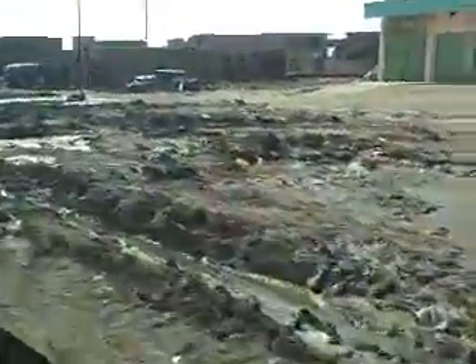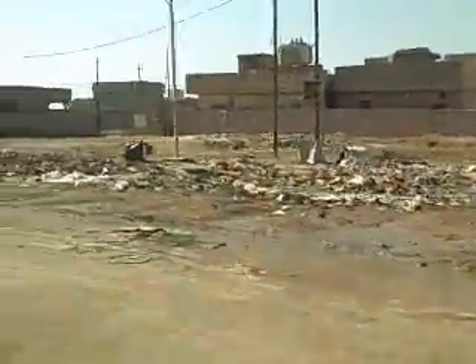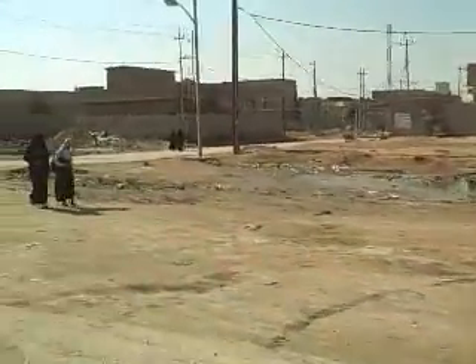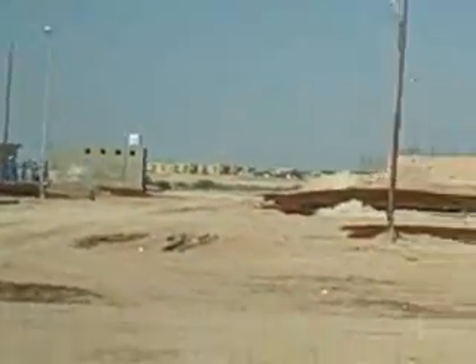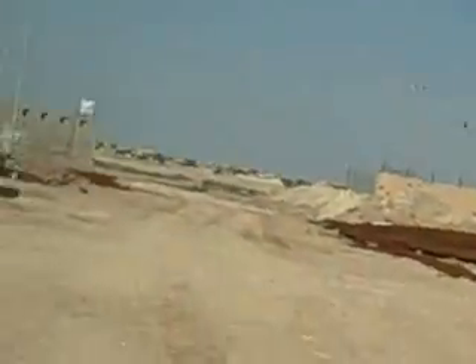Is all of this on the right side — is this all sewage or is this just like dirty water? It's a mixture of both. We're just going to stop here, but it's photos out of the windows only.